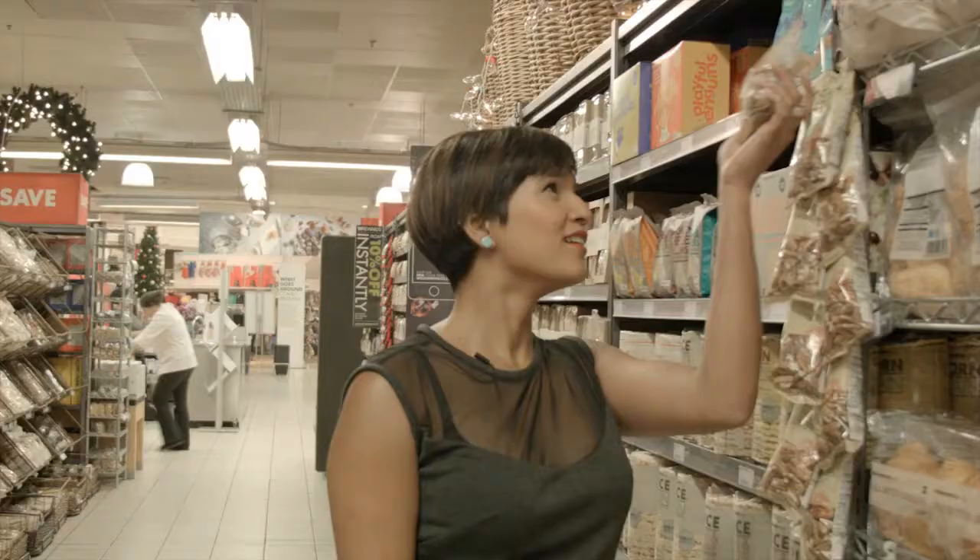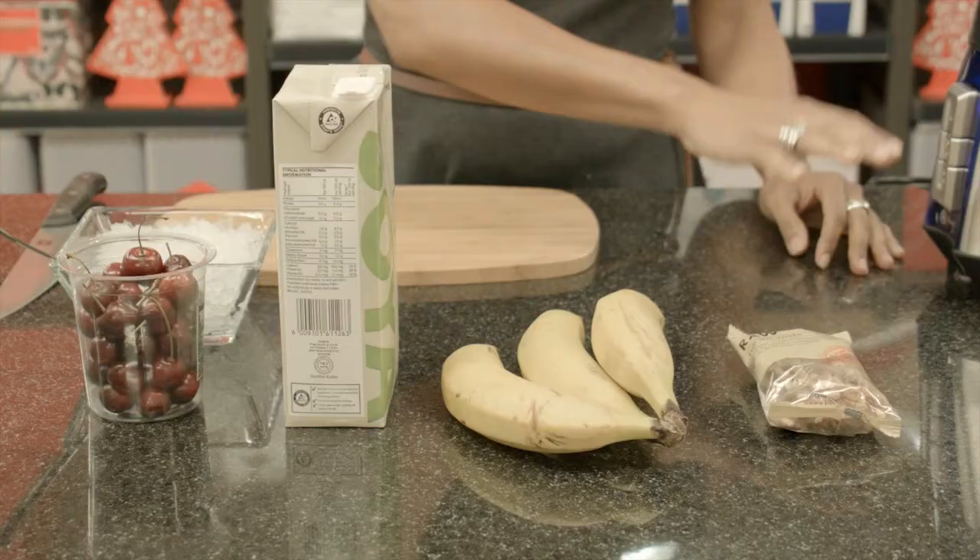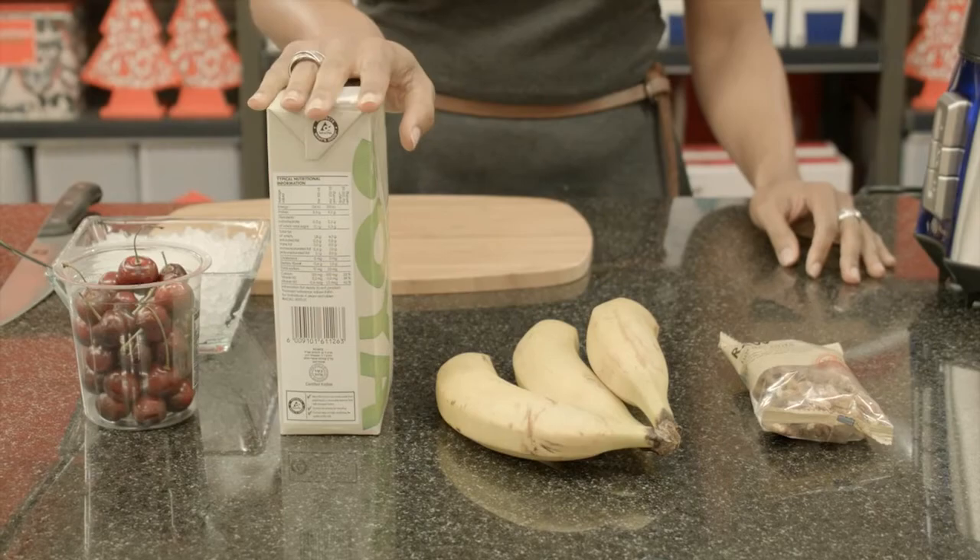While almonds and cashews are definitely a more common choice, pecans are really great in smoothies. They add a lovely texture — delish. So we've got pecans, we've got bananas, we've got soy milk, and we've got cherries.